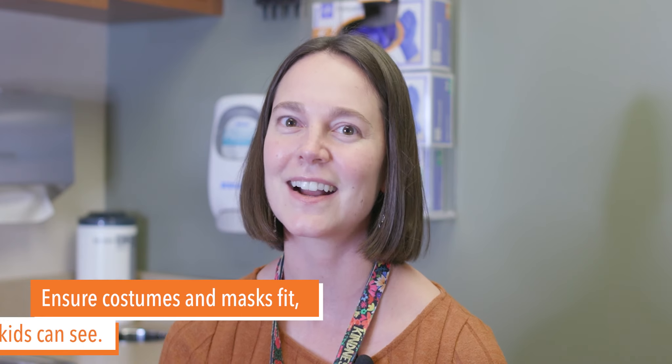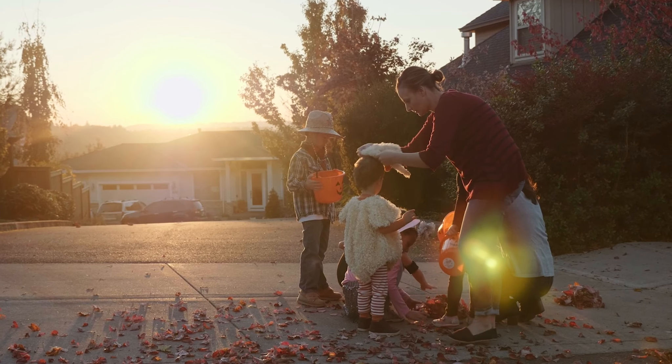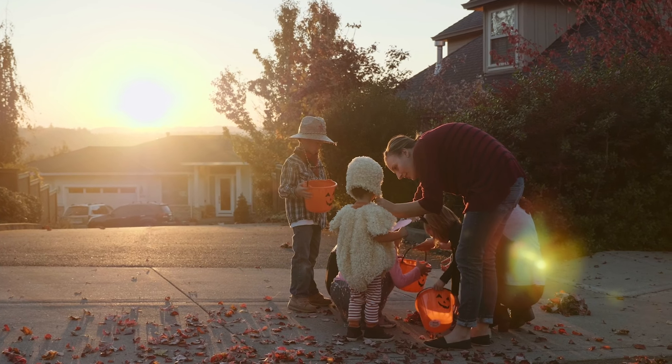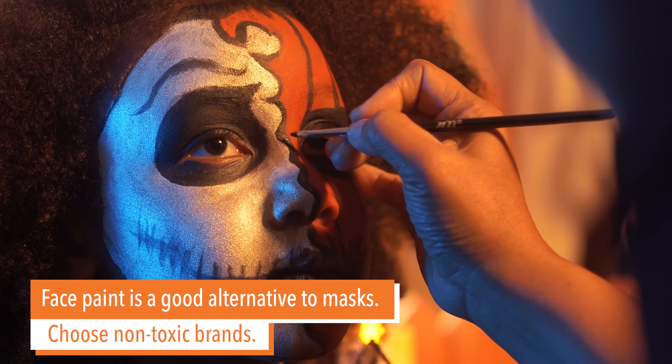Make sure that costumes are fitting appropriately. We want to avoid any long elements to the costume to avoid any tripping. We also want to make sure if masks are used that your child can see well out of it and their peripheral vision isn't obstructed. A safer alternative to masks is using face paint, which can be a fun art project as well.